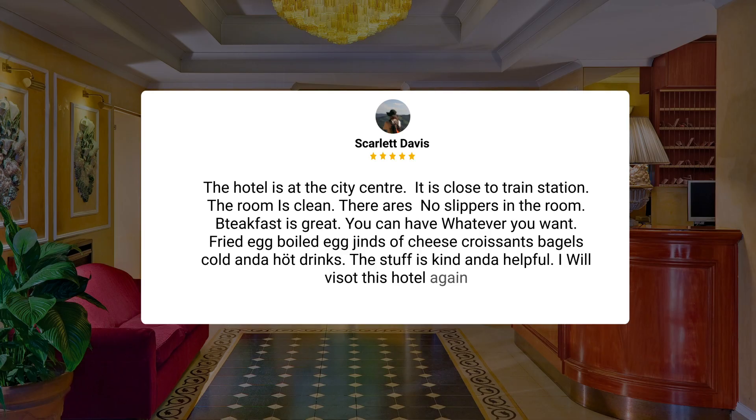The hotel is at the city center and is close to the train station. The room is clean, though there are no slippers in the room. Breakfast is great — you can have whatever you want: fried egg, boiled egg, kinds of cheese, croissants, bagels, cold and hot drinks. The staff is kind and helpful. I will visit this hotel again.